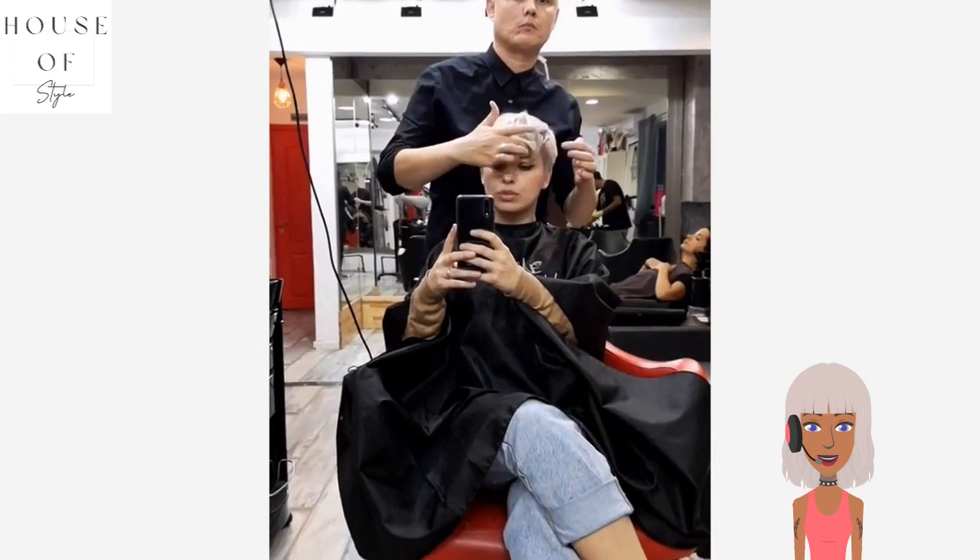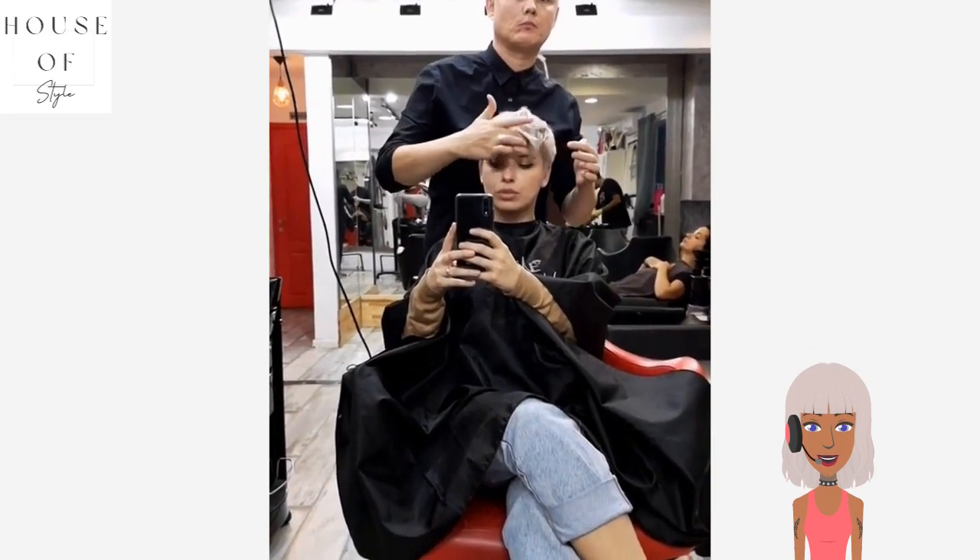Hello everyone, welcome back to House of Style. Today we are going to check out some edgy short hair ideas. The first one is this gorgeous red mullet style — absolutely gorgeous.